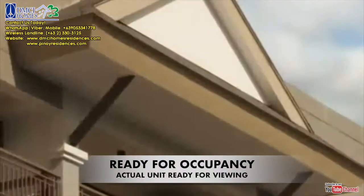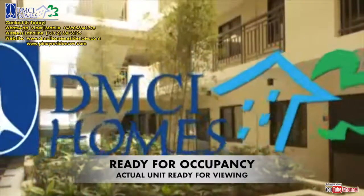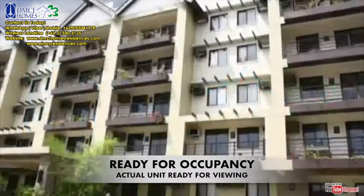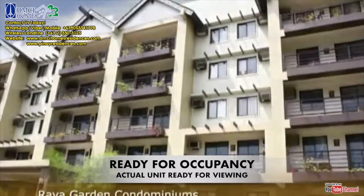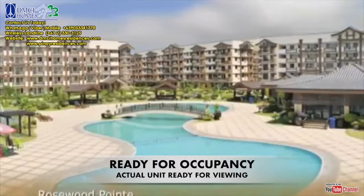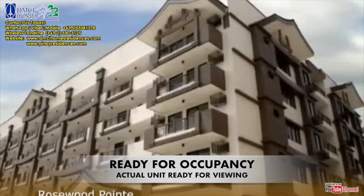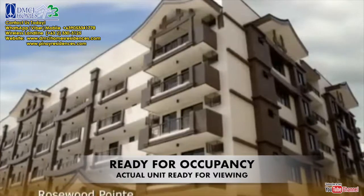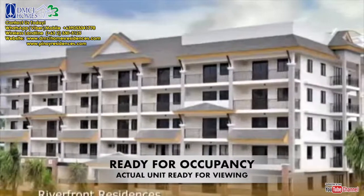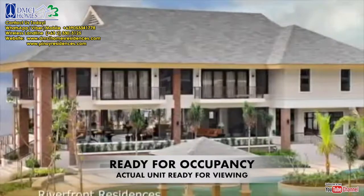At Magnolia Place, you're assured of quality and great value because it's developed and maintained by DMCI Homes. The country's first AAA builder developer, DMCI Homes applies the same world-class technique and craftsmanship in building your home. Like all DMCI Homes developments, you can rely on excellent property management, desirable locations, distinctive architectural themes, and high property values as years go by. And best of all, everything you want is affordably within reach, giving you the comfortable lifestyle you seek.